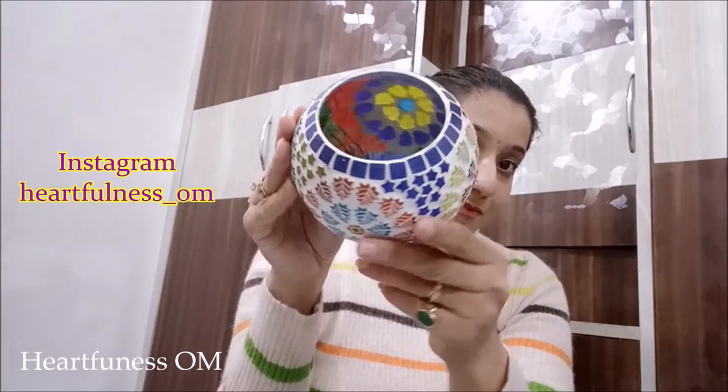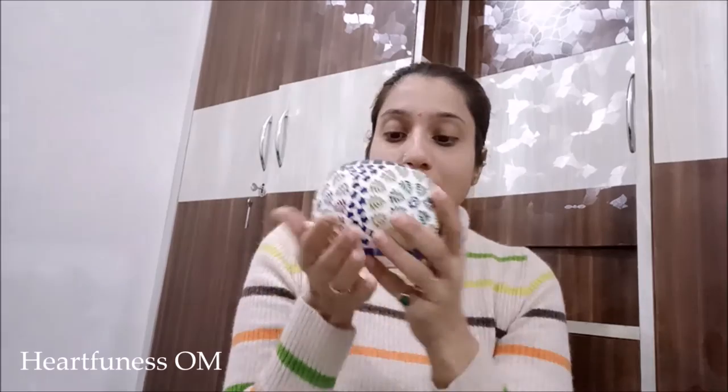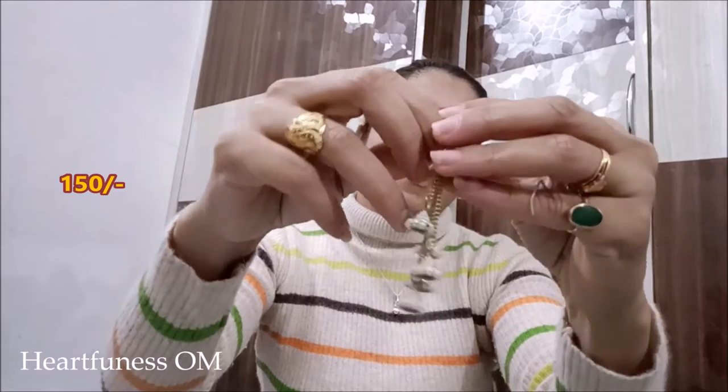We were nearby Hawa Mahal and it was not easily available — there was a place where it was totally blue pottery but it was a bit far away, so it was very difficult to find this single piece. But finally I got one piece for 300 rupees. Next are these earrings — they're metal and look very nice, a Jaipuri, Rajasthani look. The price was 150 rupees.